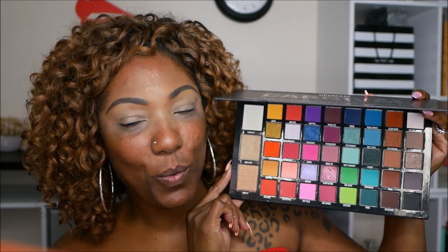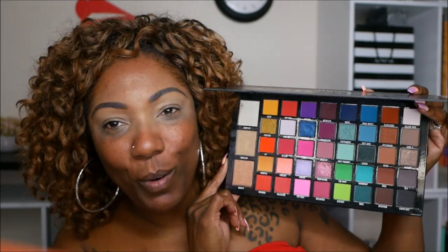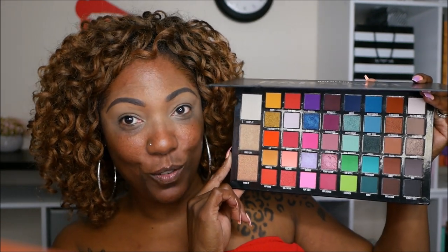I've thrown on some eyebrows using my ELF Lock On Liner and Brow Pomade in Espresso, and I used my Born This Way concealer to prep my lids. Let's go ahead and jump into this palette. I'm not sure exactly what kind of look I want to do but I think I'm just going to do a rainbow look - then I don't have to think about it too much. I'll do a voiceover so this video won't be so long.